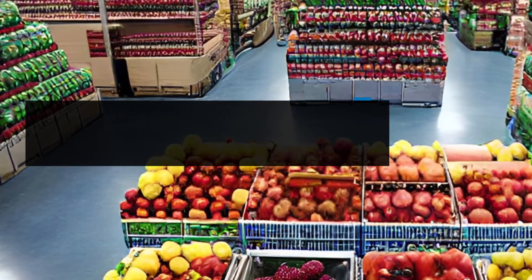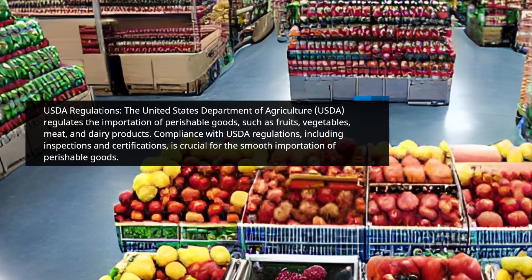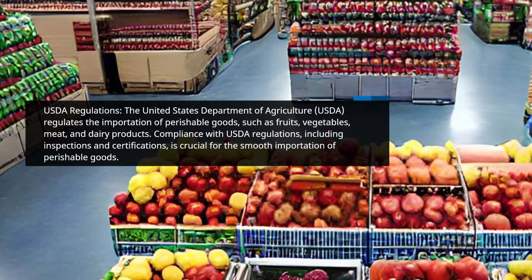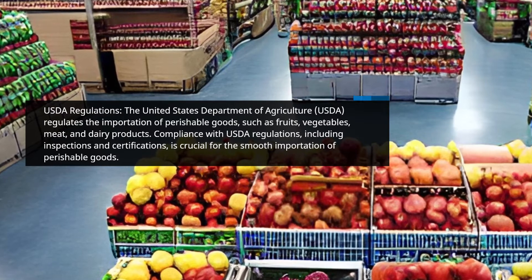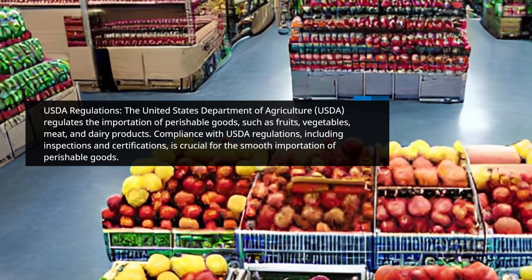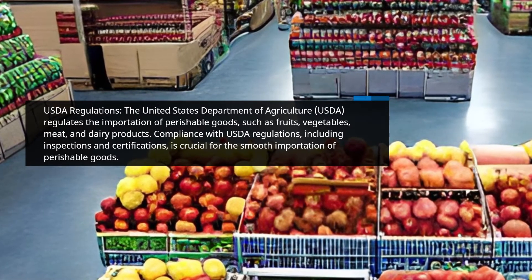USDA Regulations. The United States Department of Agriculture, USDA, regulates the importation of perishable goods such as fruits, vegetables, meat, and dairy products. Compliance with USDA regulations, including inspections and certifications, is crucial for the smooth importation of perishable goods.